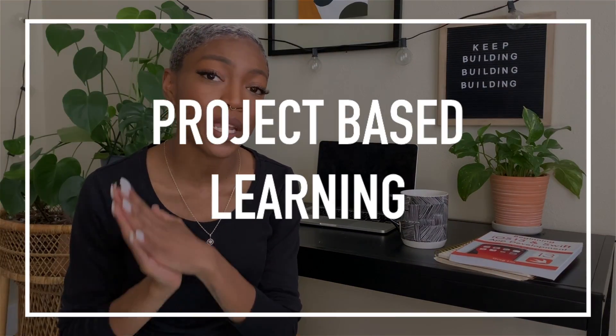What is up beautiful people? It's your girl Nicole Young, and I am back with another video. In today's video, I'm going to be talking about project-based learning.